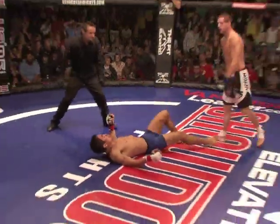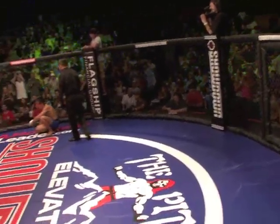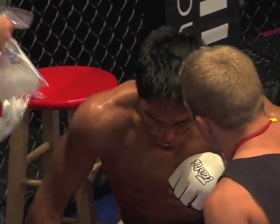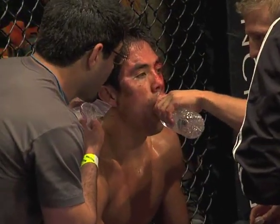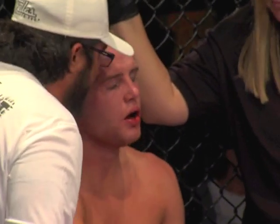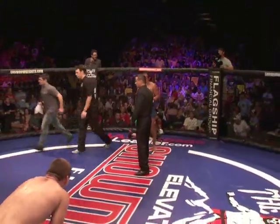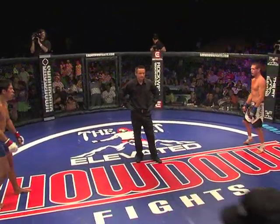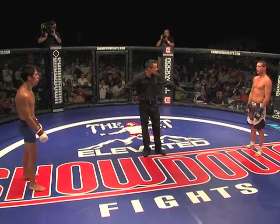That left was nasty. Mazzagati steps in and there it is. Look at that laceration on the side of Buckles' head — he is bleeding badly right now. Clay Collard, not really a mark on him. Clay Collard absolutely dominating that second round. The doctor went over to Team Alpha Male between rounds and warned them that if he takes too much more of this beating, we are going to stop the fight. Justin Buckles is a tough dude and a veteran, and a part of Team Alpha Male for a reason.